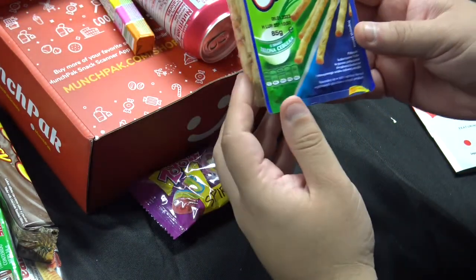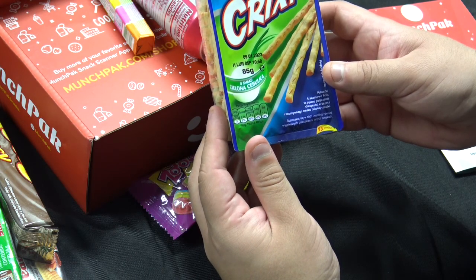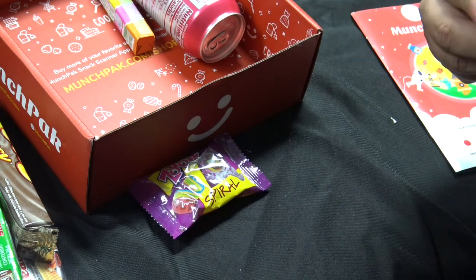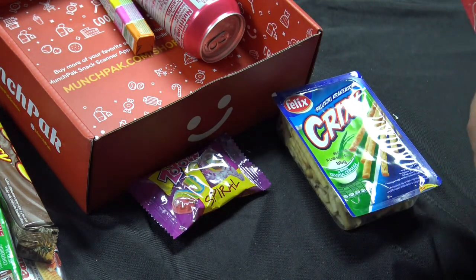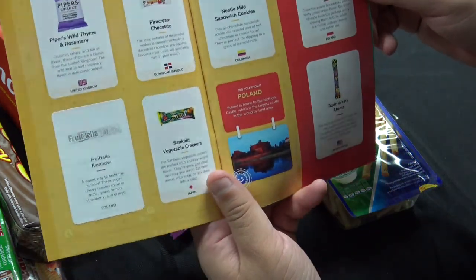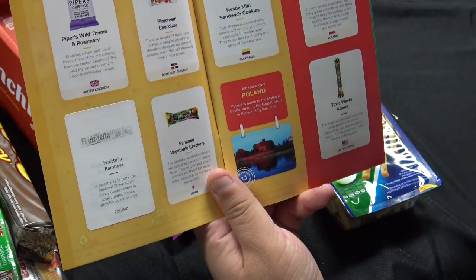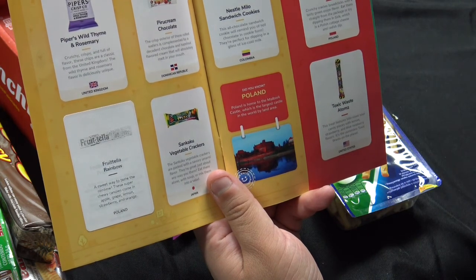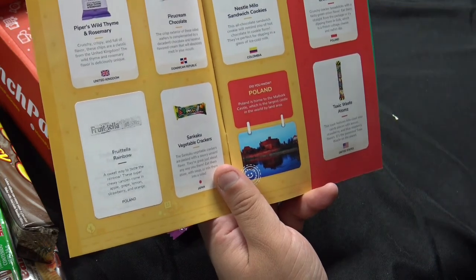Next up, we have a big package here — Palzuski Crackersome Crixie. Green Onion. Now this is a definite no. Crunchy cracker breadsticks with a tasty green onion flavor. Eat them straight from the package or try dipping them in Zik, which is a Polish cottage cheese and radish dip. That's a definite no.